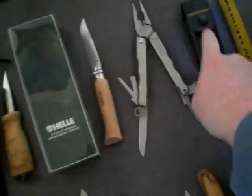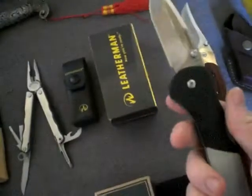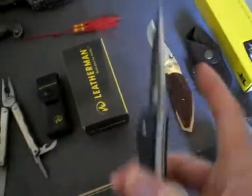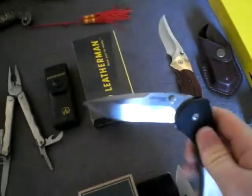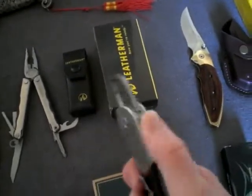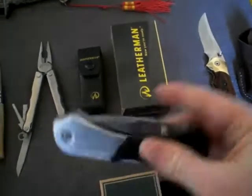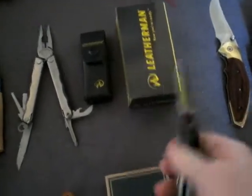My Leatherman Kick with sheath. My Leatherman — I think it's the E55. Yeah, E55. Lockback, 154CM steel. On the back, if you turn it upside down. Carabiner clip. Very nice.